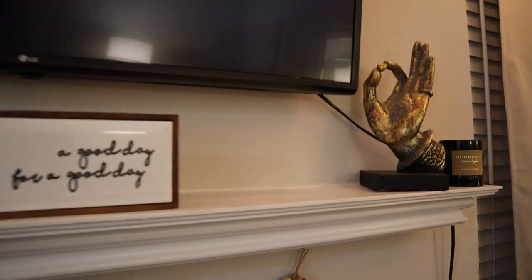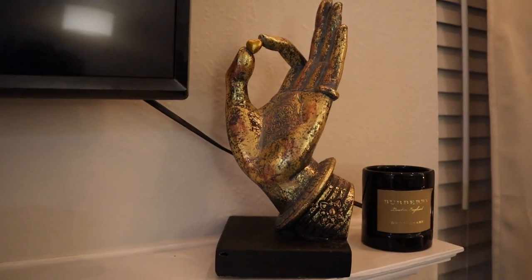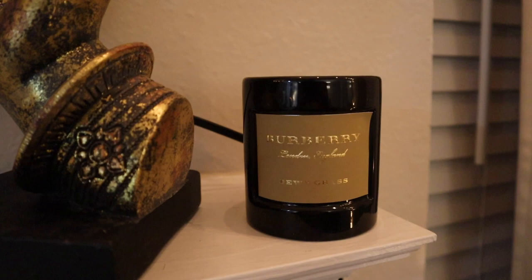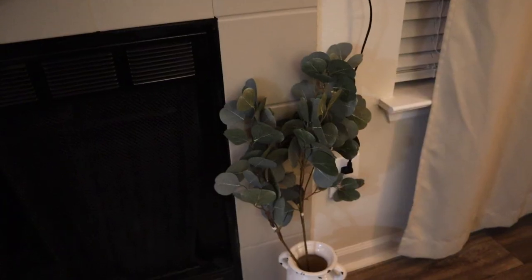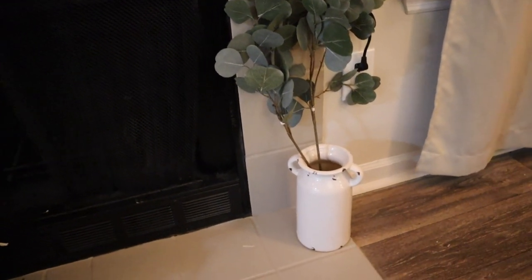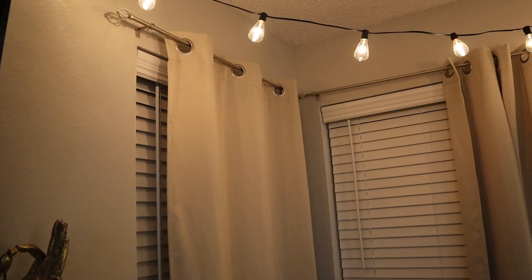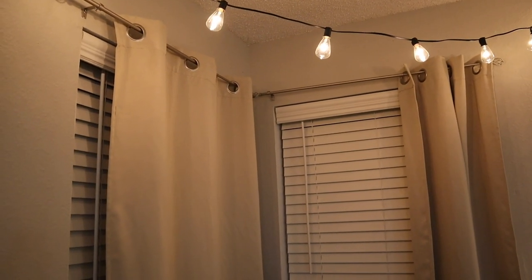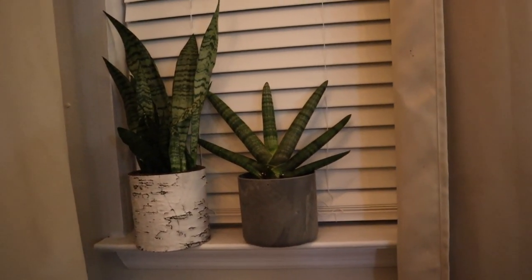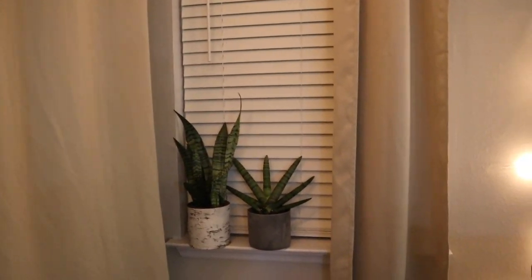I got this little hand holding a heart from Ross a couple years ago, so it might be a little harder to find now. This Burberry candle was gifted to me by my best friend Amber last Christmas. I also have one more of the fake eucalyptus from Walmart, and I have this little milk jug as a vase that I also got from Walmart. Both of these curtains and curtain rods are from Walmart — they're the really cheap ones. I honestly just needed to add some life to my apartment because I get super lonely sometimes — so these are my friends.